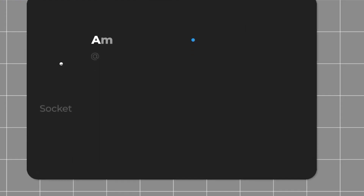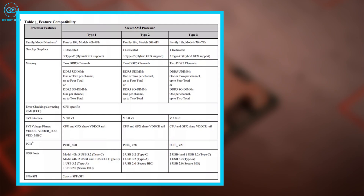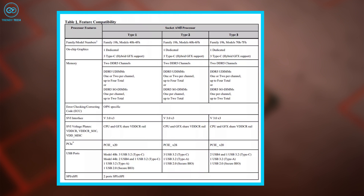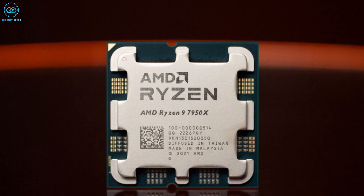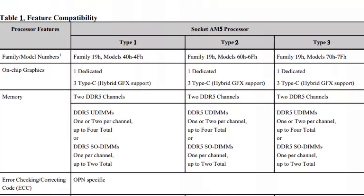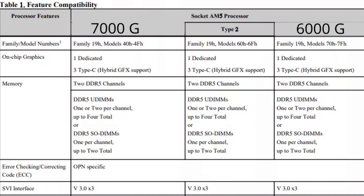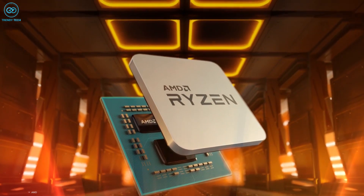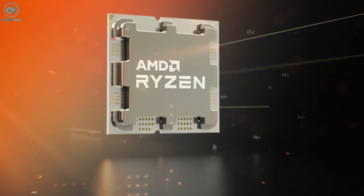News regarding the upcoming G-series chip comes from renowned leaker 9550Pro on Twitter, who noticed that there are actually three variants of AM5 chips, which were leaked in last year's Gigabyte hack. The Type 2 chips are the already released 7000X chips, whereas the Type 1 and Type 3 are possibly the 7000G and 6000G series APUs respectively. We have also got a brief look at the specs of these chips, and putting together additional leaks and rumors, here's how it might turn out to be.